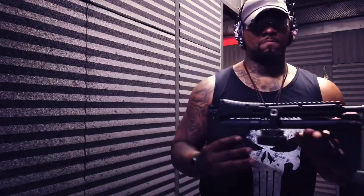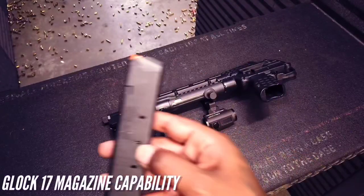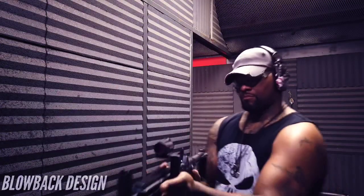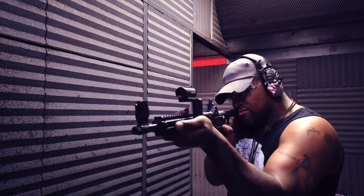This firearm fits perfectly in your standard backpack, and it takes your standard Glock 17 magazines. You can even use the extended Glock 17 magazines for 30 rounds, like I'm using today.